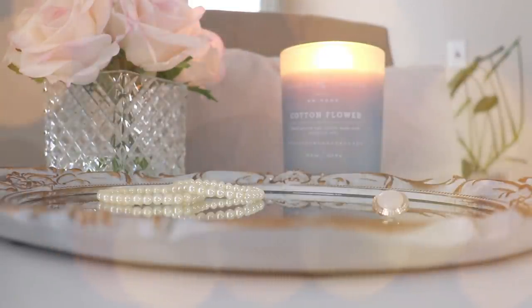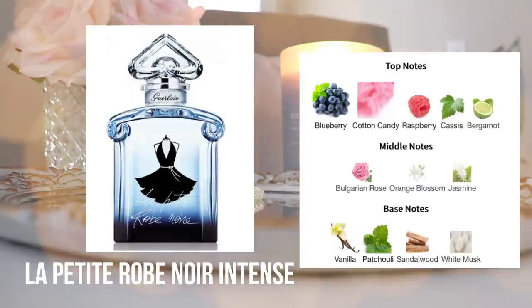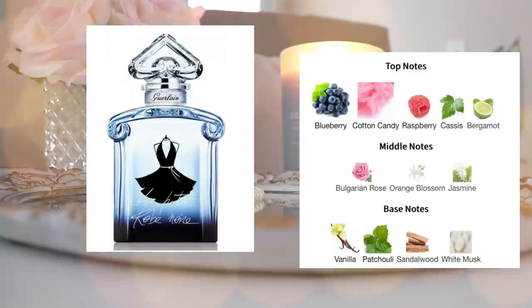The next one is La Petite Robe Noire Intense. I raved about this one forever — it was a blind purchase early in my perfume collecting journey. I still think it's a beautiful, classy, sparkling nighttime and more formal occasion perfume for women. It smells similar to the original La Petite Robe Noire but more of an elevated blueberry cotton candy. Absolutely gorgeous, but I just never reached for it and honestly I don't have that many formal occasions.